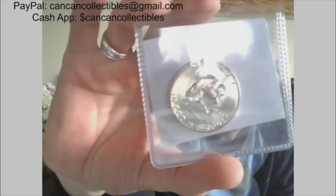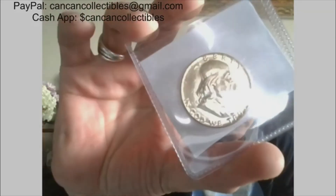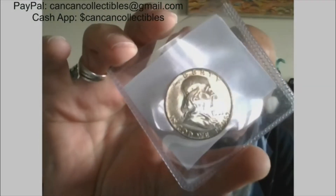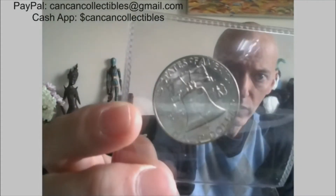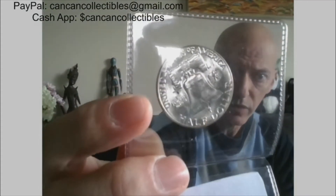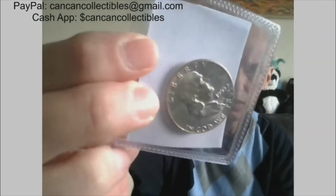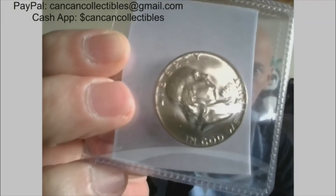How about a BU Benji? Lowest mintage Benji, 1955. This one is an ender and it does have some golden tone — sensing a theme with these golden toned enders? 1955 BU Benji, Philadelphia. This one was an ender with nice golden toning.